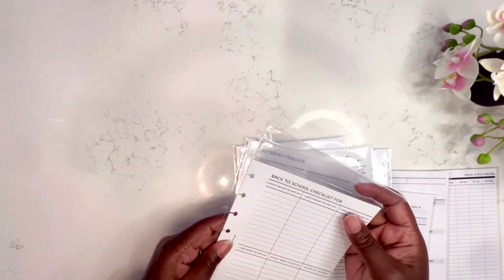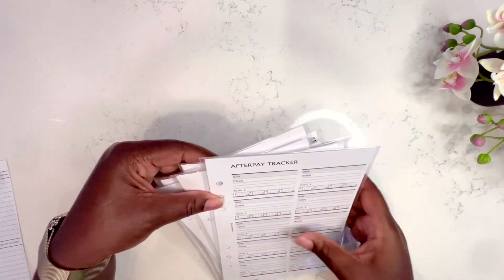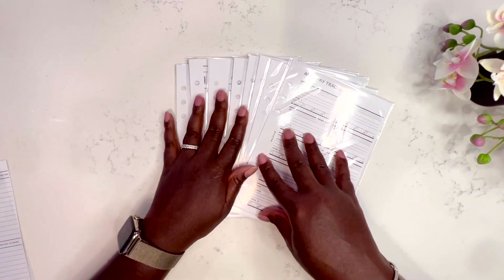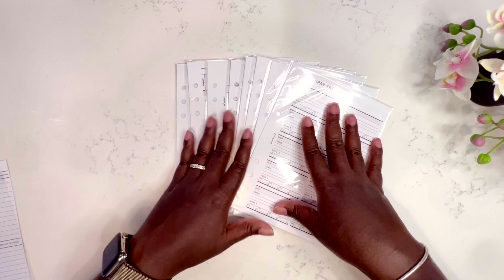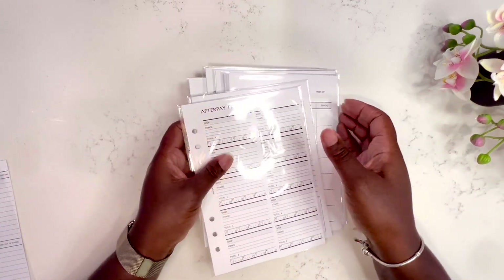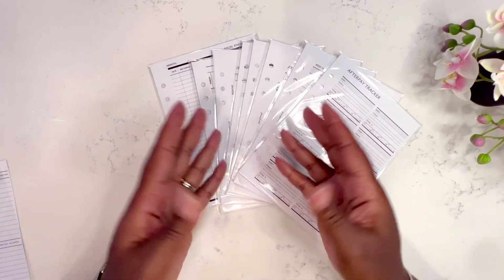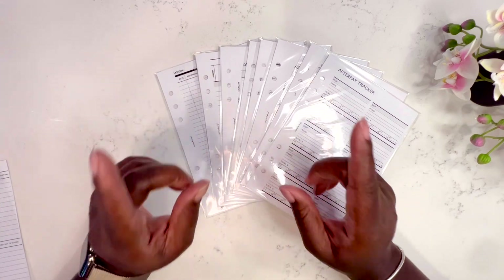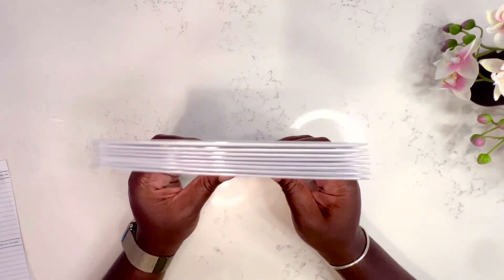I also have an announcement: I am now an affiliate of Fancy Plans Co — thank you to Makita for approving me. I did apply after I placed my order, so I wasn't sure, and then I got the thumbs up. If there's anything you saw today that interests you, my affiliate link is down below where you can save 10% — the code is KEISHA10. Trust me, anything you could possibly think of that you want to track or put in a planner, she has it.